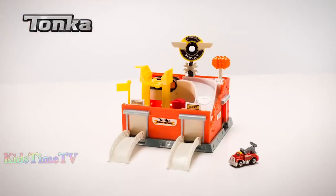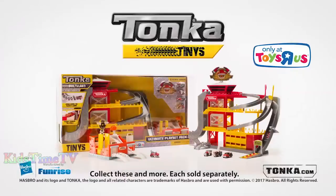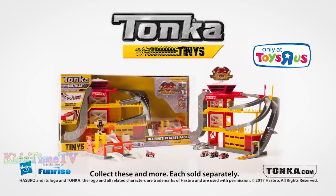Tonka Tough, Tiny, and Totally Awesome. Includes four exclusive vehicles. Tonka Tiny's Ultimate Play Set Pack — available exclusively at Toys R Us.